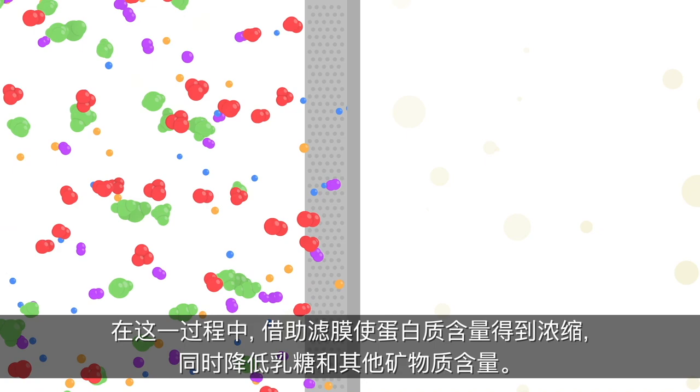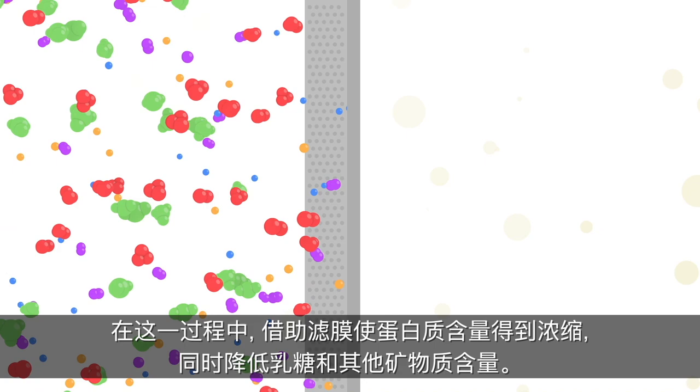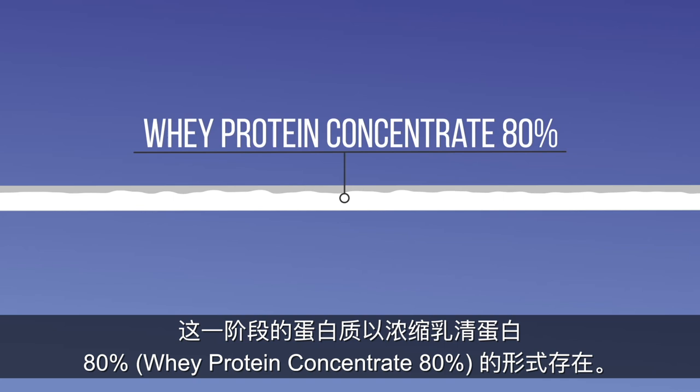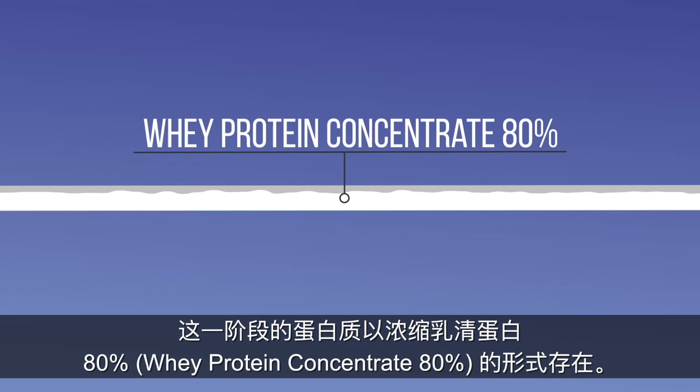This is where the protein content is concentrated using membranes, and lactose and other minerals are reduced. At this stage, the protein is in the form of whey protein concentrate 80%. To further purify the protein content to the highest levels, the product is passed through a microfiltration membrane.